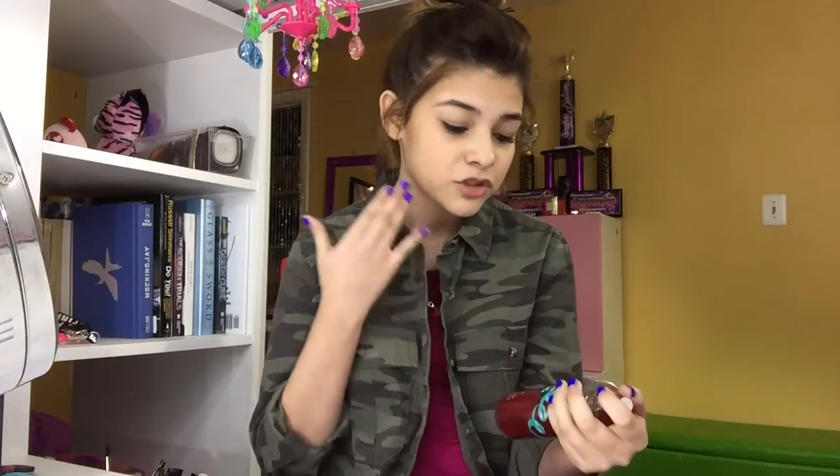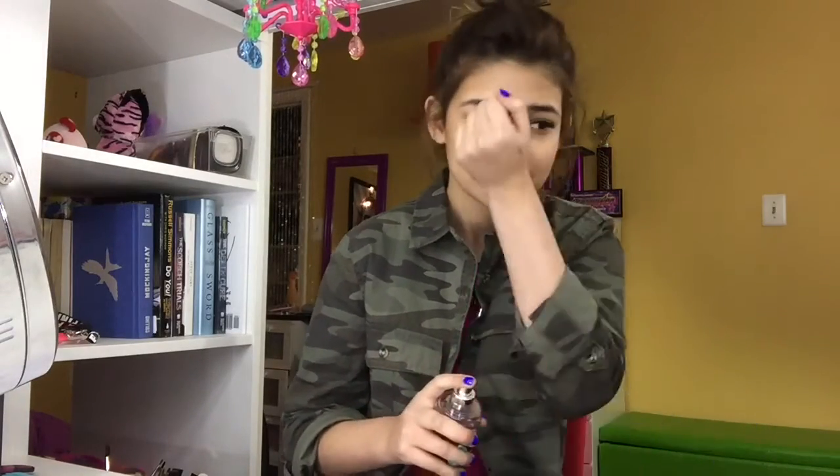My favorite perfume this month, February, has been the Japanese Cherry Blossom one. I've always been kind of iffy about it — whenever I passed by it in Bath & Body Works, it didn't really interest me. But then one day I decided to try it and it actually smells really, really good. I've been using it almost every day in February. And the candles smell really good as well.